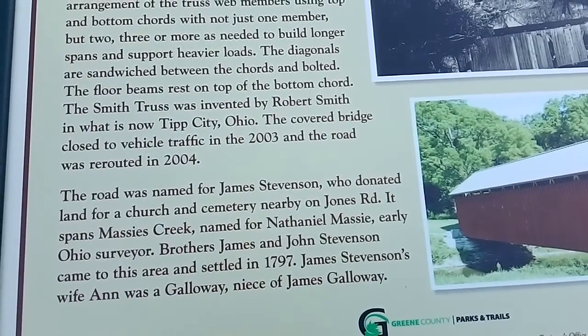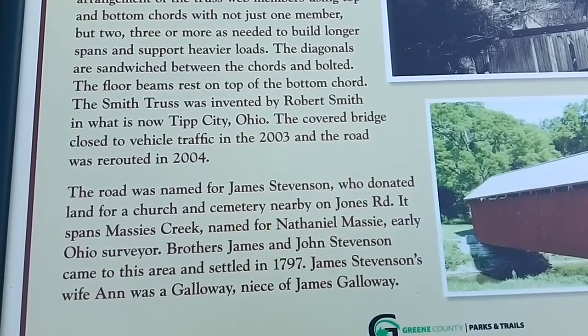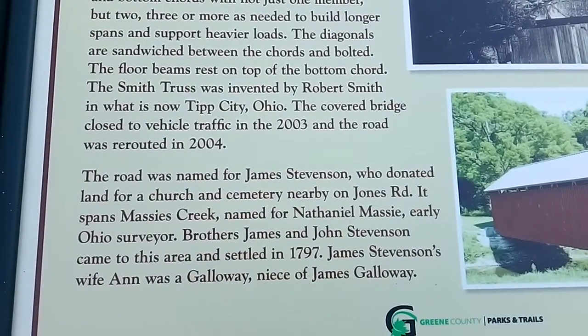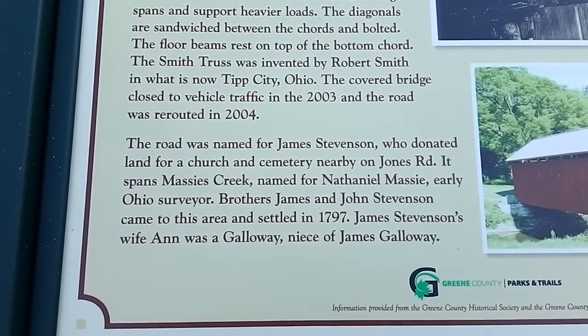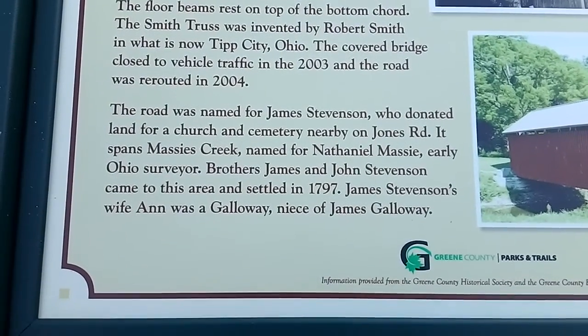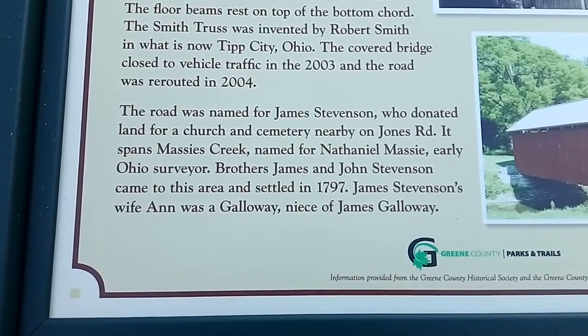Three or more members are needed to build and span support for heavier loads. The diagonals are sandwiched between the cords and bolted. The floor beams rest on top of the bottom cord. The Smith Truss was invented by Robert Smith in what is now Tipp City, Ohio. The covered bridge closed to vehicle traffic in 2003 and the road was rerouted in 2004. The road was named for James Stevenson, who donated land for a church and cemetery nearby on James Road. It spans Massey's Creek, named for Nathaniel Massey, an early Ohio surveyor.